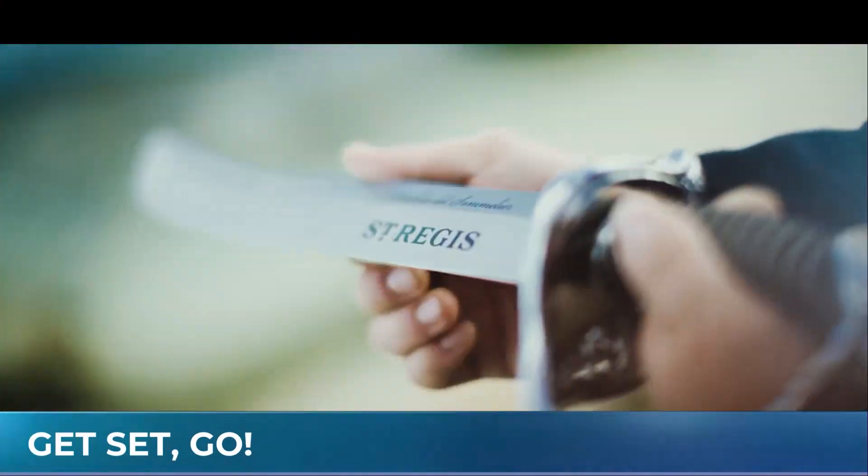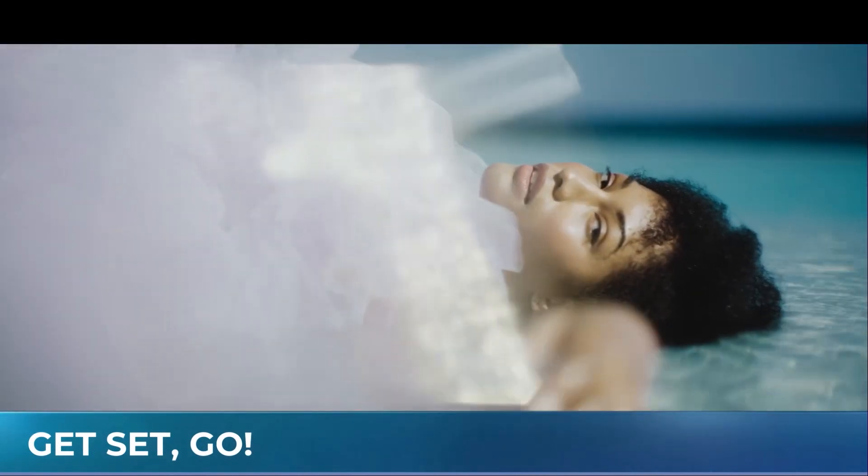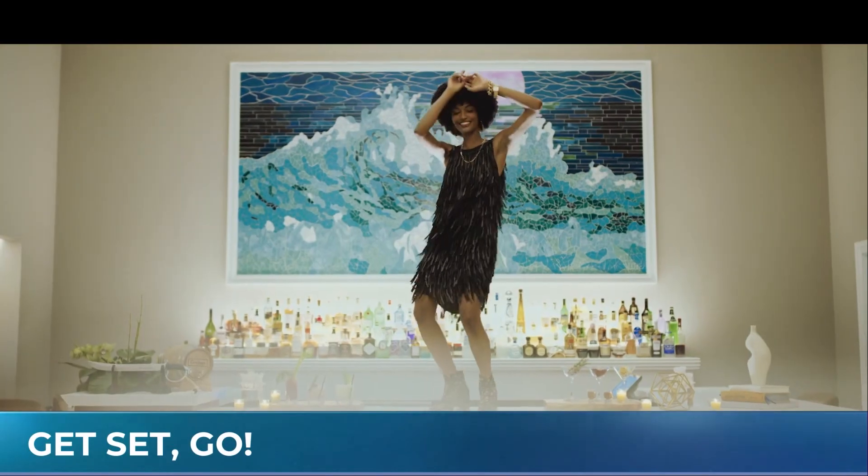Bermuda. I always get Bahamas and Bermuda kind of mixed up. You're not the only one. Bahamas, Bermuda, Barbados — all those B islands. The trick is Bermuda is actually more the weather of like North Carolina. So if you were going to Bermuda looking for Barbados tropical weather, you're not going to find it. That's an important thing to know. A lot of people also go to Hamilton when they go to Bermuda, which is sort of in the middle in the south. I went to St. George's in the north — it was so fabulous.